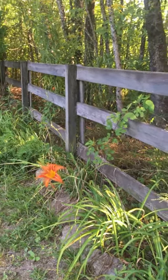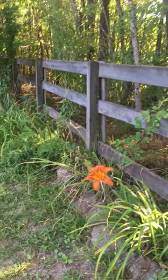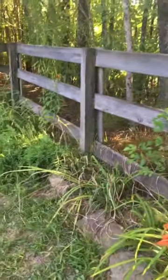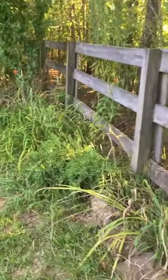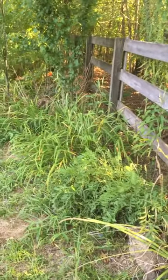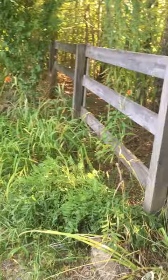I just want to give you a little show. At the front of my yard we have a little naturalized flower bed, and we get a lot of water in this area, so we've tried to do marshy kind of plants.